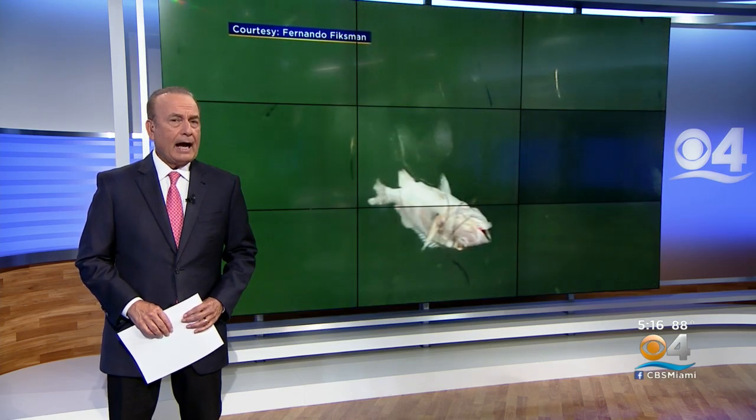Now all new at 5 o'clock, it's a sight that's unfortunately becoming too familiar on Biscayne Bay: dead fish all over portions of the bay for the second summer in a row. It has residents concerned and scientists taking action to figure out why, but more importantly, how to address this recurring problem. CBS4's Dave Warren has the story.